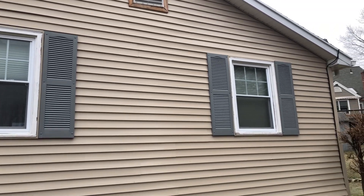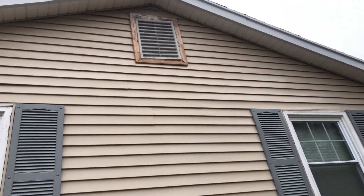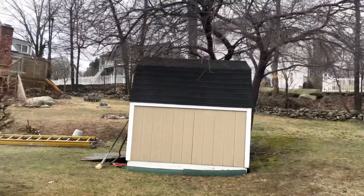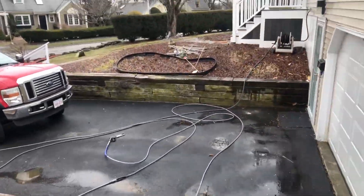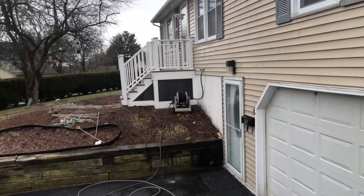This came out nice, especially the frame there — that came out real nice. The only thing to do is the front, and then I'm out to the next project.